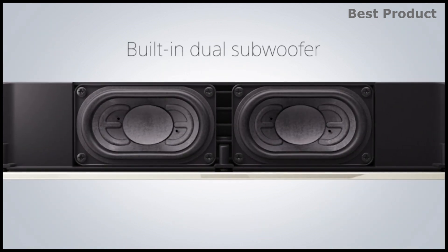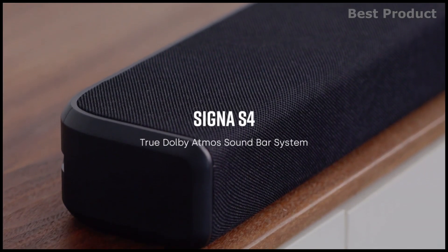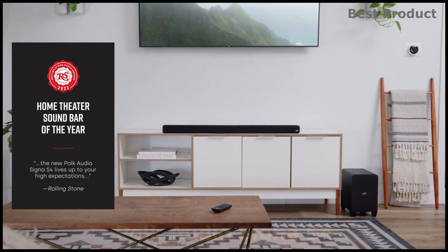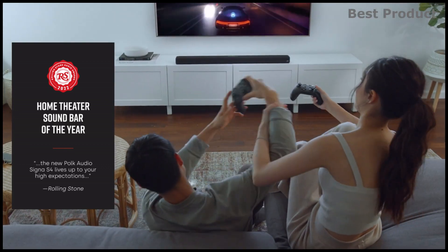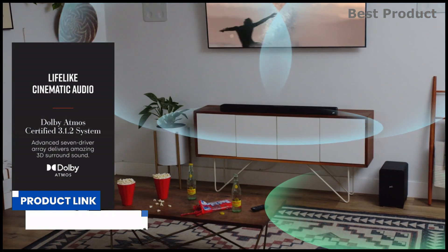Here are 5 of the best budget Dolby Atmos soundbars that you can buy today. This is the Polk Audio Sigma S4, a 3.1.2 Dolby Atmos soundbar. The low-profile Sigma S4 comes with a 5.9-inch wireless subwoofer that together delivers powerful, crystal-clear, cinematic 3D surround sound with any HDTV, even the latest 8K Ultra HDTV with single remote connectivity.